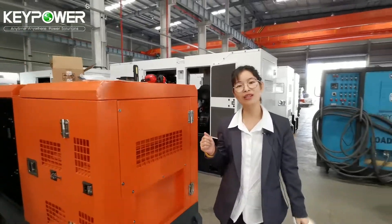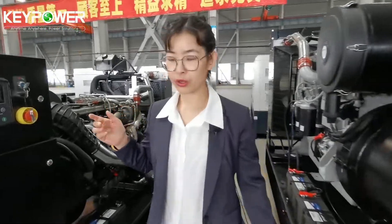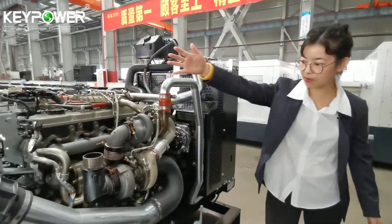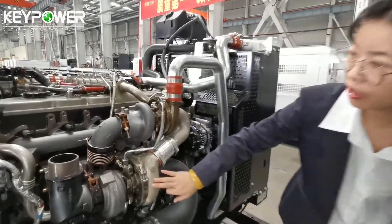Now let's look at another 250 kVA, powered by the Perkins 1206 model. The engine is made in the U.S. and features two turbochargers.